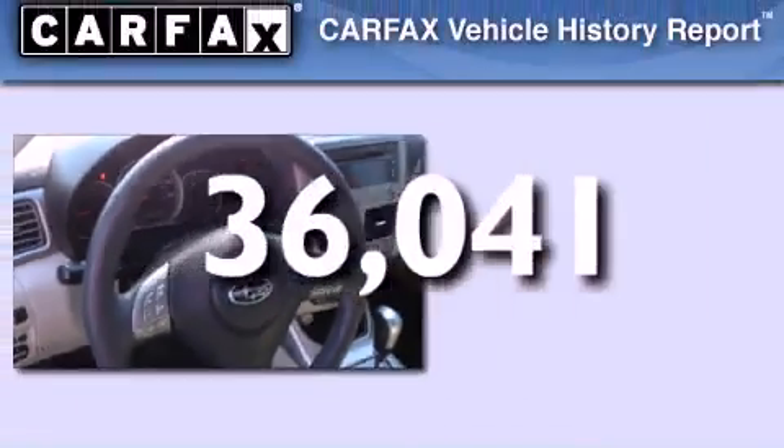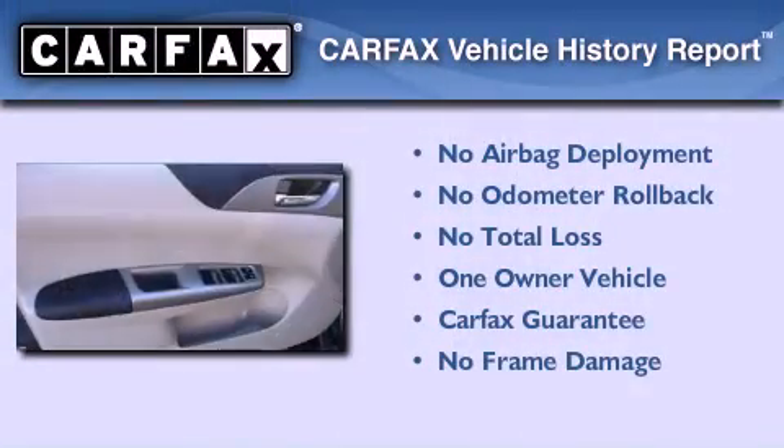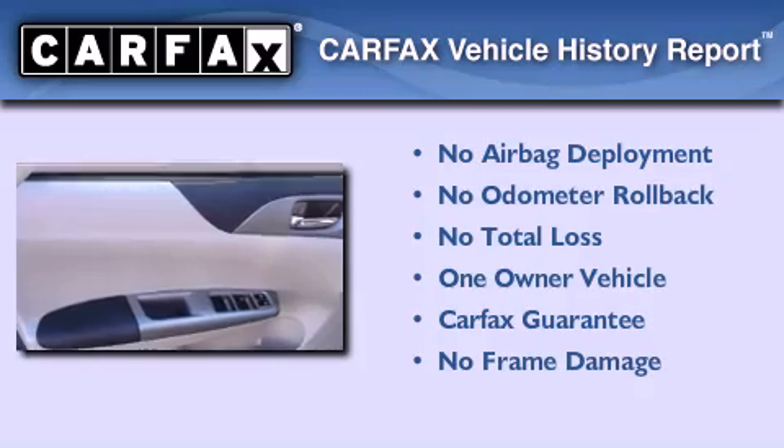This vehicle has fewer than 37,000 miles on the odometer. This Subaru has had only one owner, and it qualifies for the Carfax Buy-Back Guarantee.